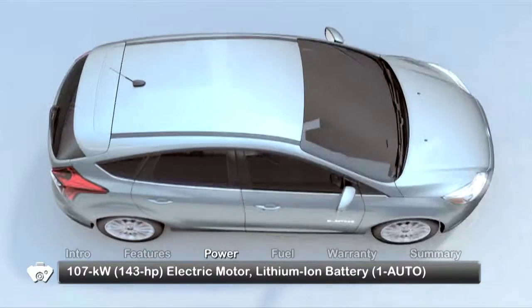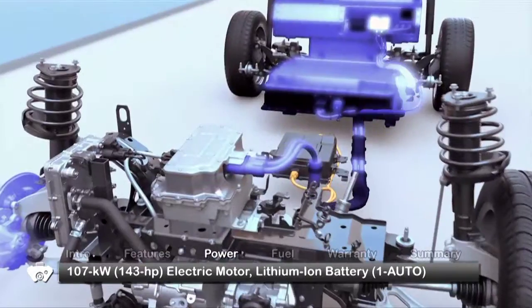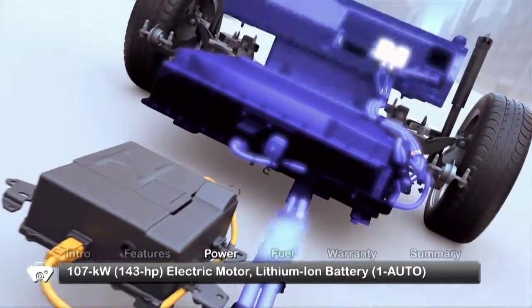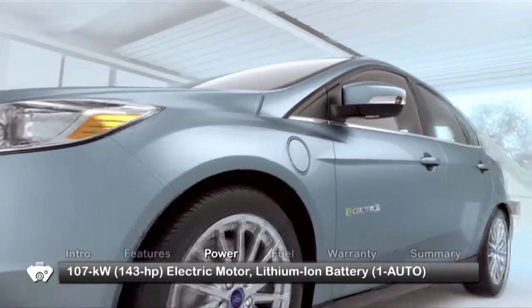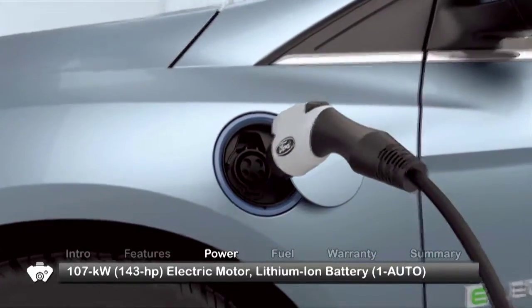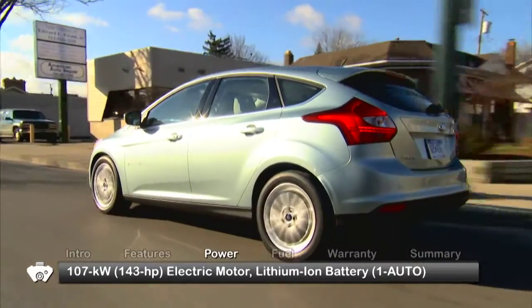The Focus Electric is propelled by a 107-kilowatt electric motor, drawing power from a state-of-the-art high-voltage lithium-ion battery system. With an advanced liquid heating and cooling system designed to regulate battery temperature and help maximize battery life while getting the most miles out of a charge. The range is approximately 76 miles per charge.